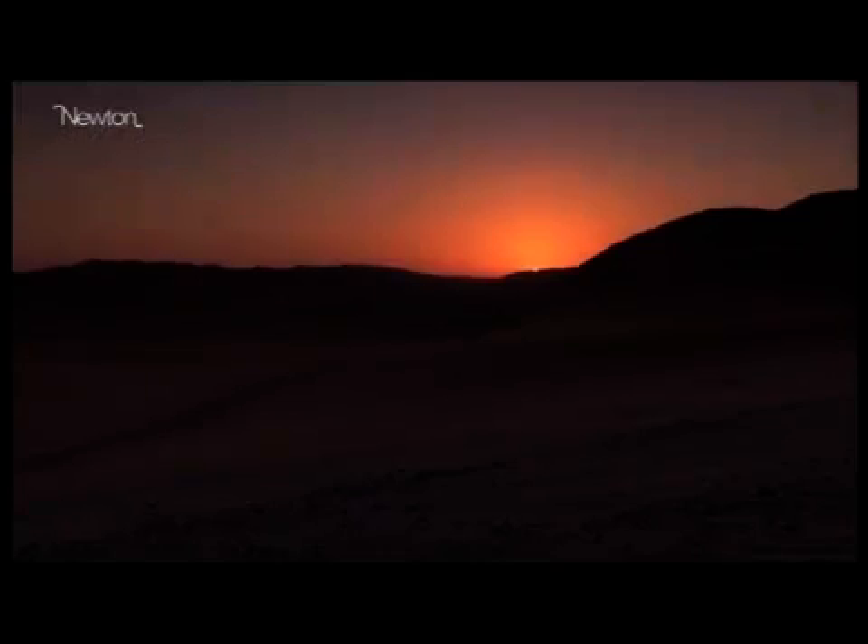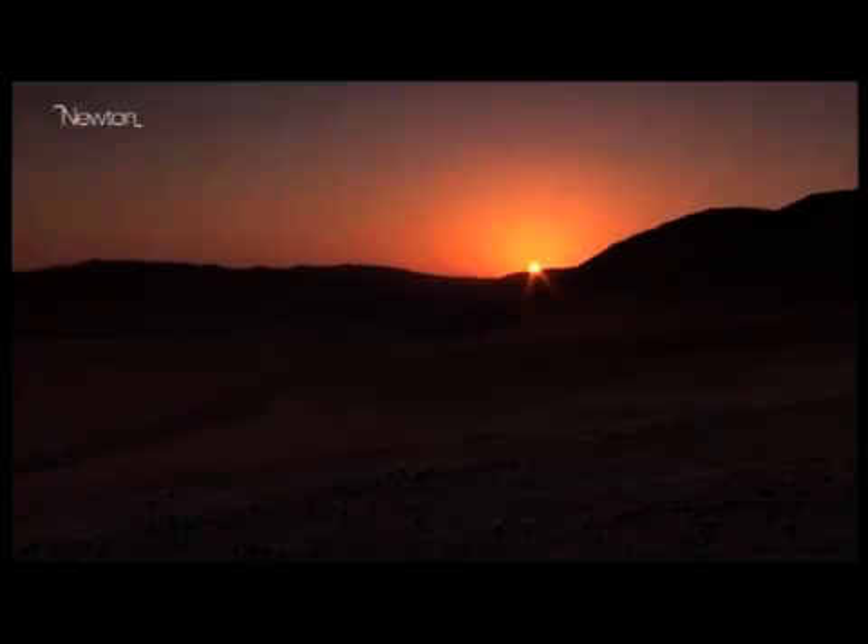It's been estimated that enough solar energy hits Earth in one hour to provide all the world's electricity needs for a year. It's calculations like this which have inspired some renewable energy advocates to think big.